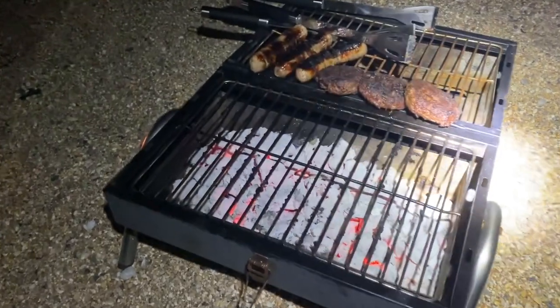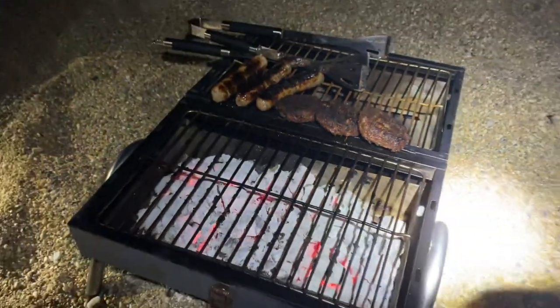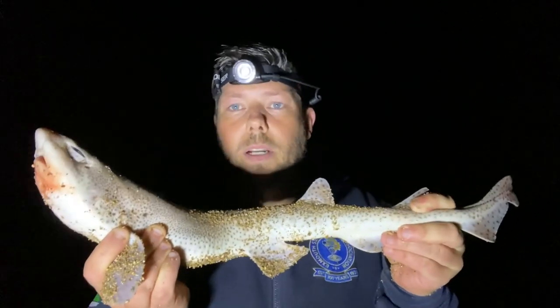Chris has got some scran on already, get on Chris, good lad! Second fish of the session — dogfish, as always. But where does dogfish fit in this race?